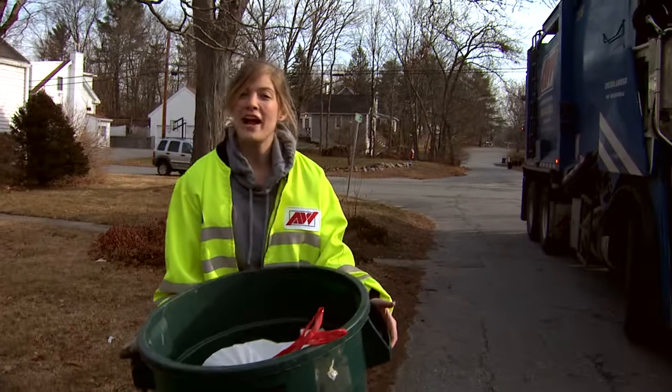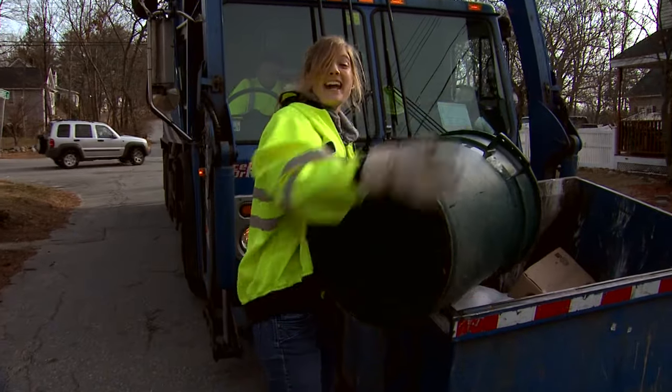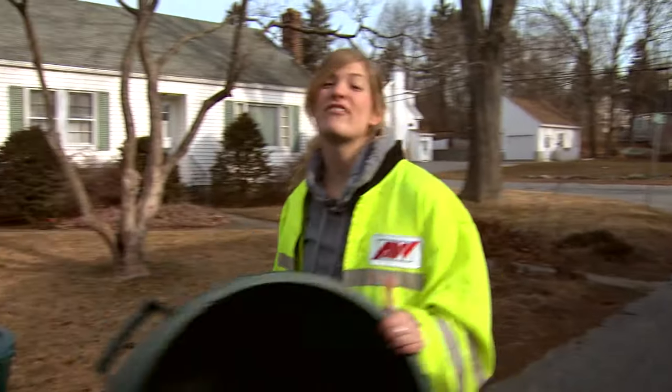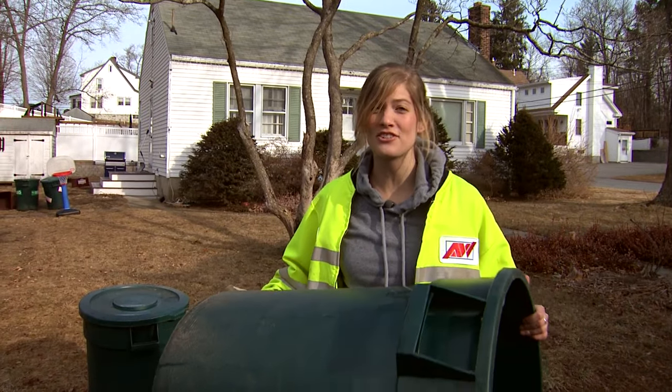Years ago, all this trash would go to a landfill and stay there forever. But today, engineers have found a way to harness its energy and turn it into electricity. I'm Noelle, and today we're going to follow this trash to see how it can turn on your computer, your TV, and your lights.